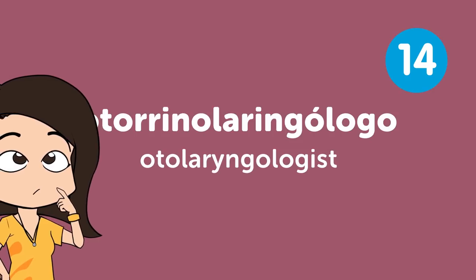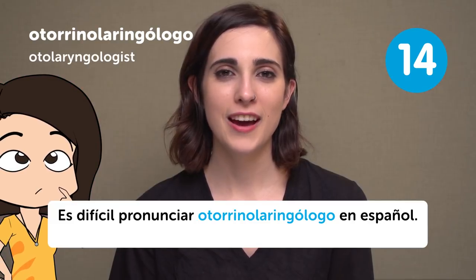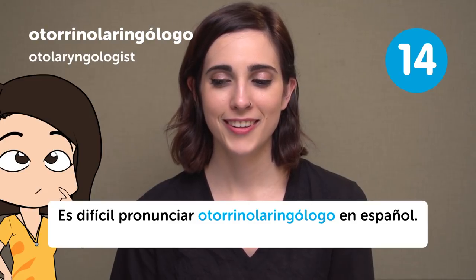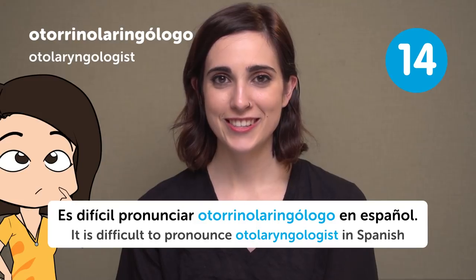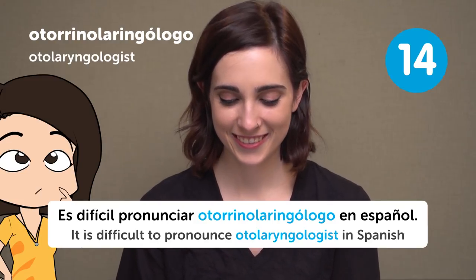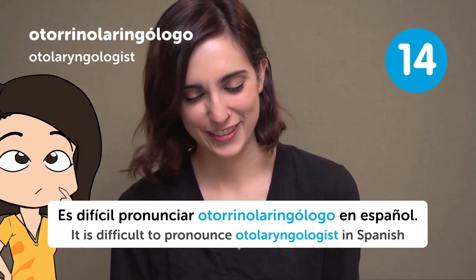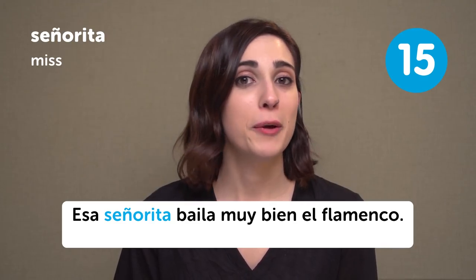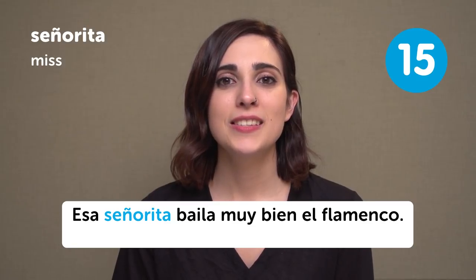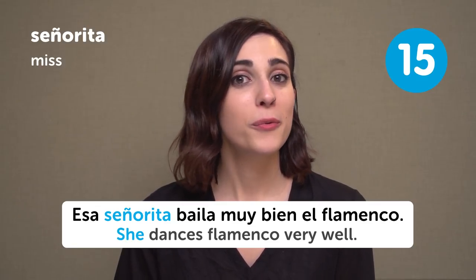Otorrinolaringólogo — Otolaryngologist. Es difícil pronunciar otorrinolaringólogo en español. It is difficult to pronounce otolaryngologist in Spanish. Señorita — Miss. Esa señorita baila muy bien el flamenco. That Miss dances flamenco very well.